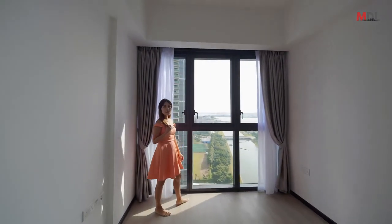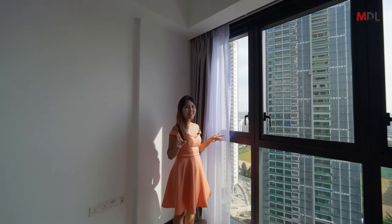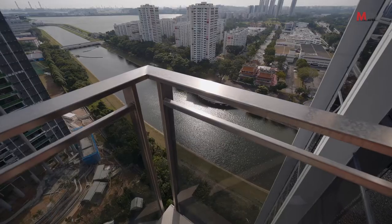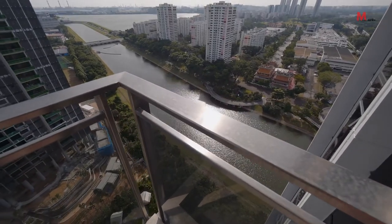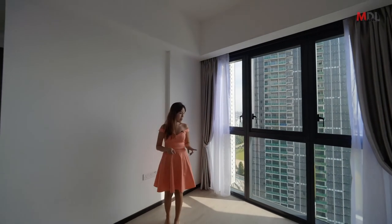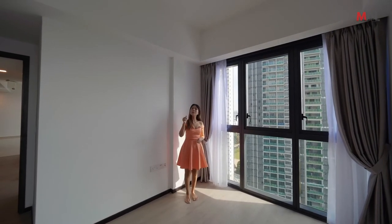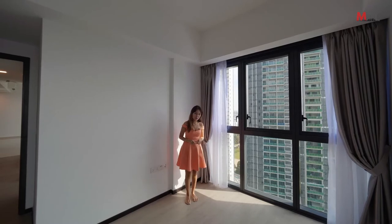Now this is the master room. I can see this white long river shimmering under the sunlight — really shimmering like diamonds. This space is very large, large enough for a king-size bed. Let me bring in the artist impression again for you to visualize.